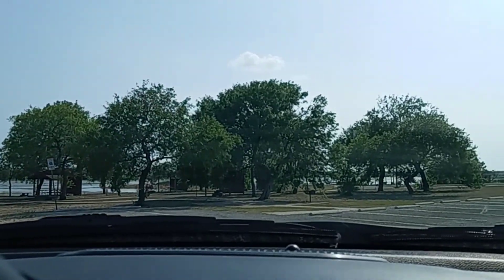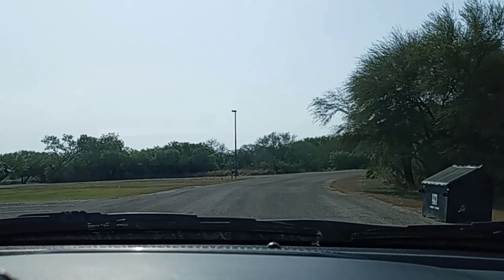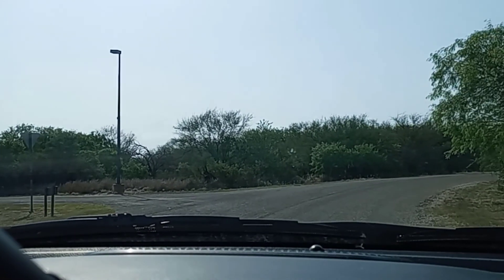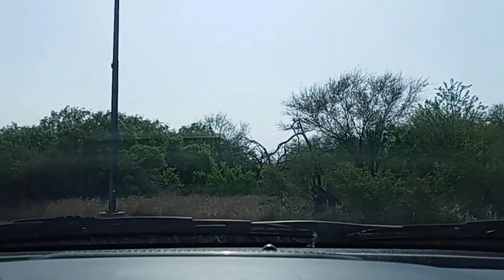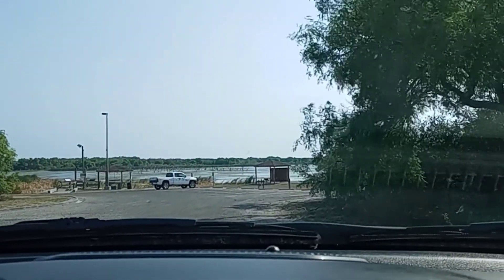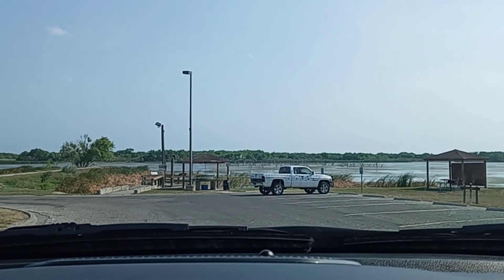There's the lake out that way. I'll drive up here and give you all a little view of it. They have all kinds of birds out here too. This is a day-use area.